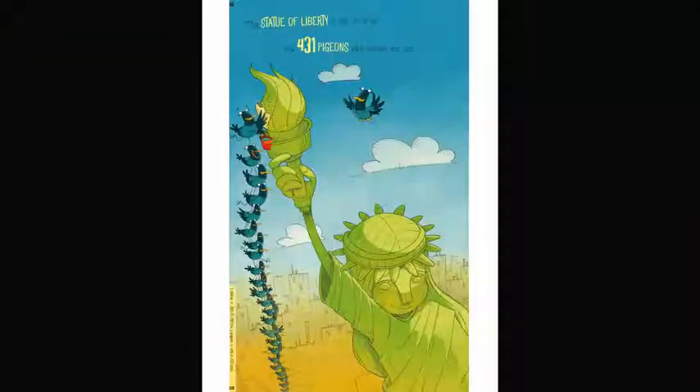The Statue of Liberty is as tall as 431 pigeons who wobble and coo. That would be a lot of pigeons.